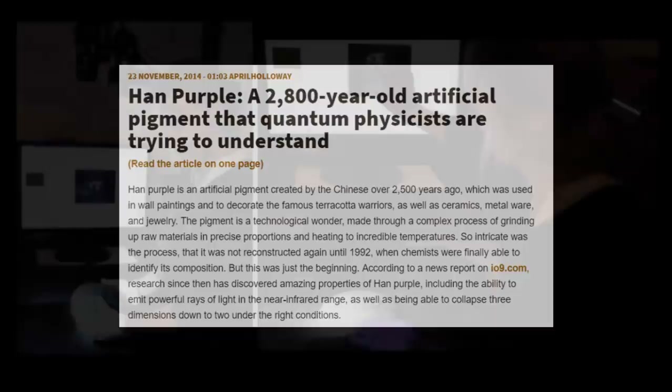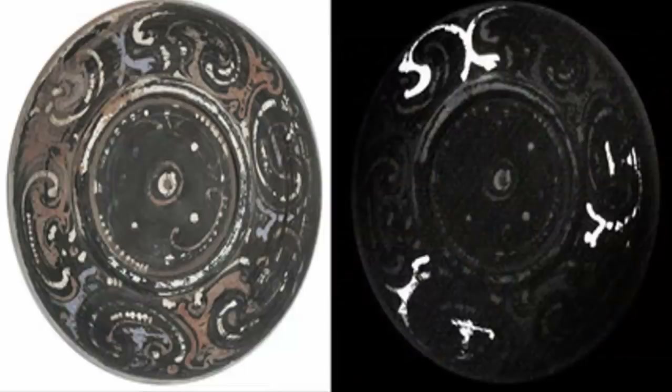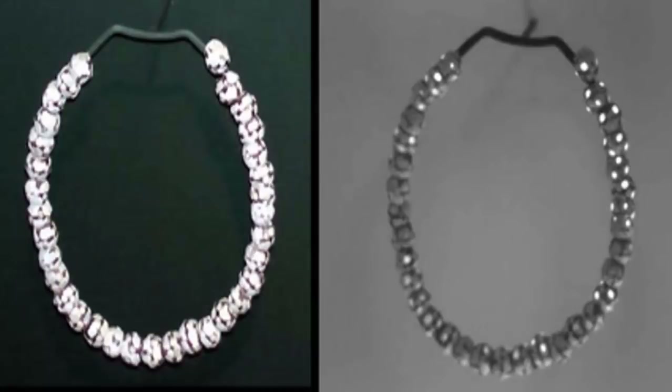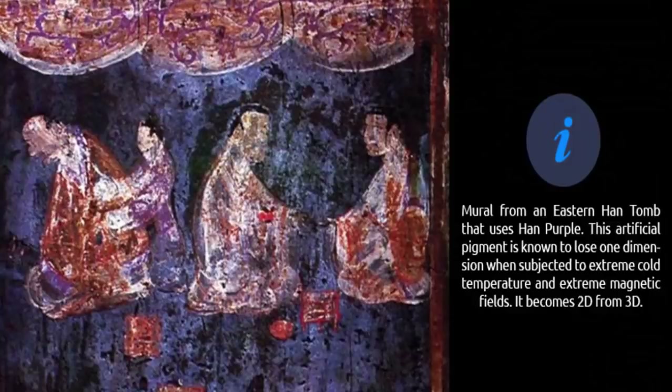Researchers at the British Museum have discovered that when the pigment is exposed to an LED light source, Han purple pigment will emit a powerful ray of light in near-infrared. According to their study, published in the journal Analytical and Bioanalytical Chemistry, the Han purple pigments show up with startling clarity when under the right conditions, meaning that even faint traces of the color which are invisible to the naked eye can be seen with infrared sensors. A complex pigment clearly developed for complex applications.